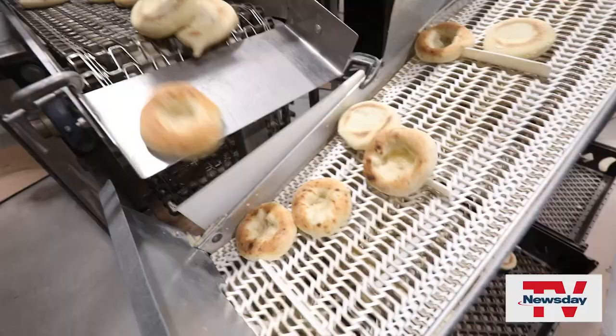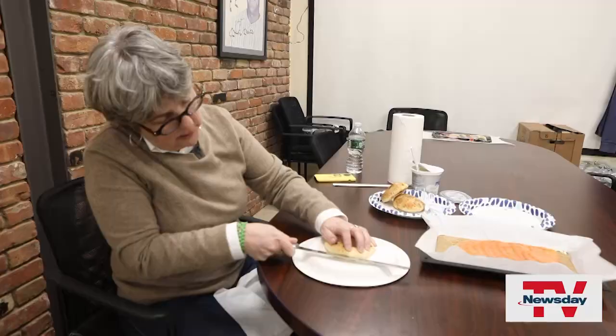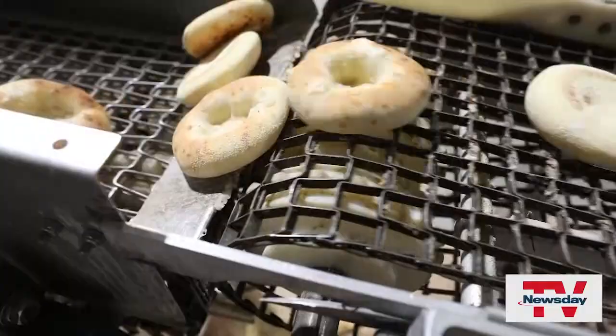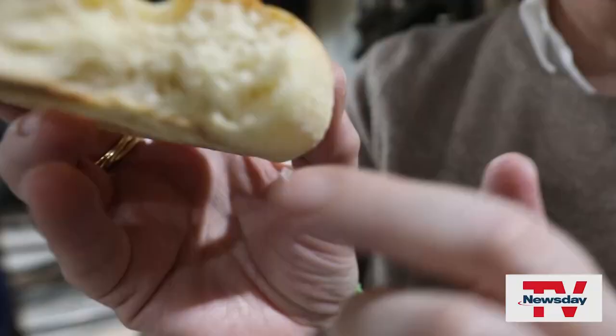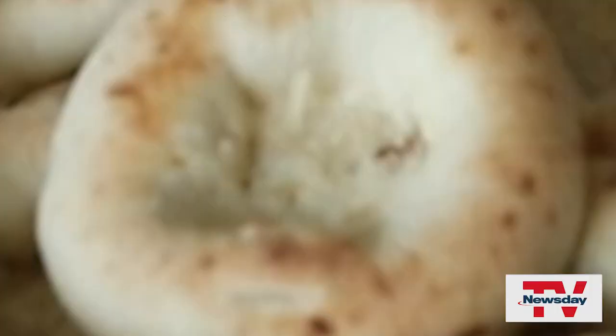Bialy's are usually split and toasted like English muffins — you want to move the Bialy, not the knife. But I found that a fresh one consumed on the factory floor needed no toasting. Is now the time when I eat a Bialy? Oh yes, right off the oven — there's nothing better. It's got a beautiful crumb structure, and the onion just adds a little bit of pep. It's perfect.